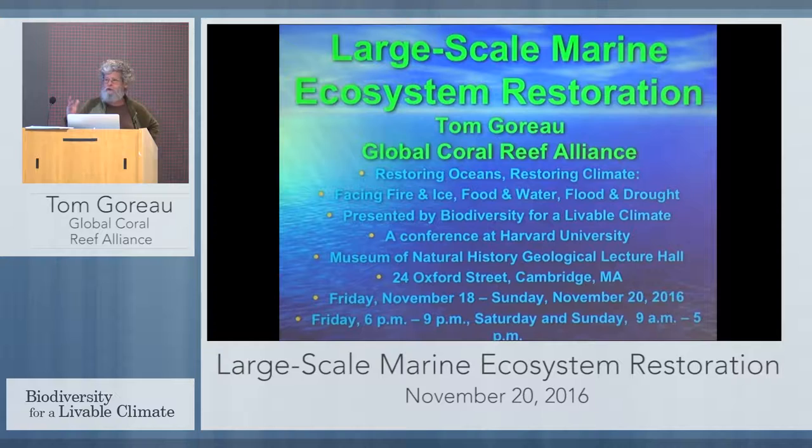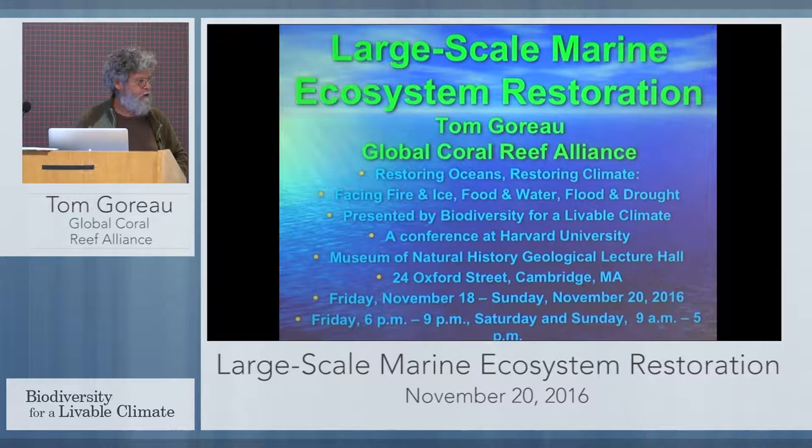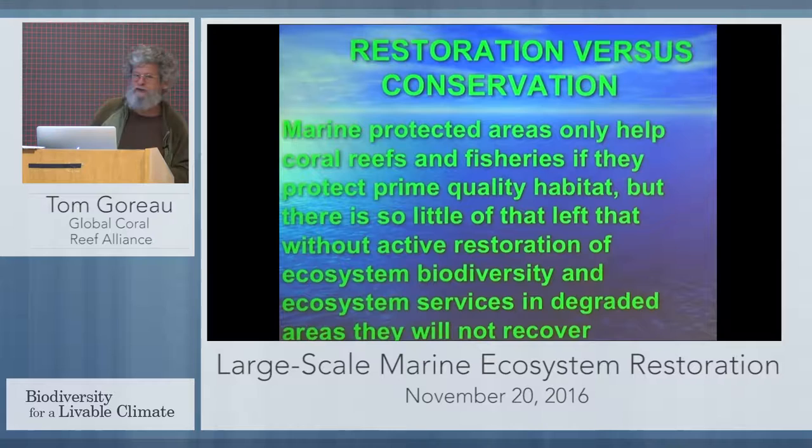I want to move fast because we lost a lot of time. What I want to show you is how we restore marine ecosystems in a way that restores the biodiversity and the ecosystem function. These are new methods, they're not being done on a large scale. I just want to show you what we can do if we have the will to do it on a large scale.